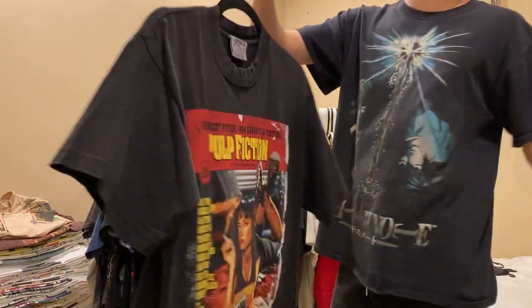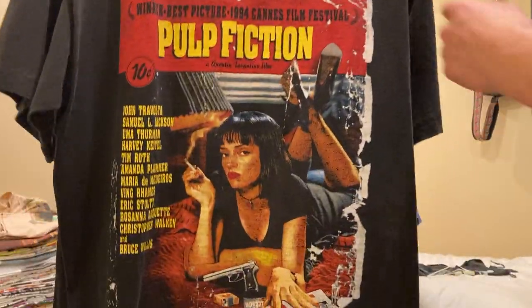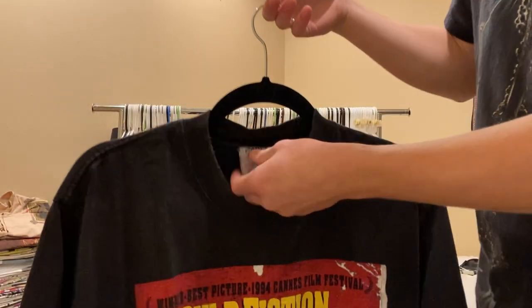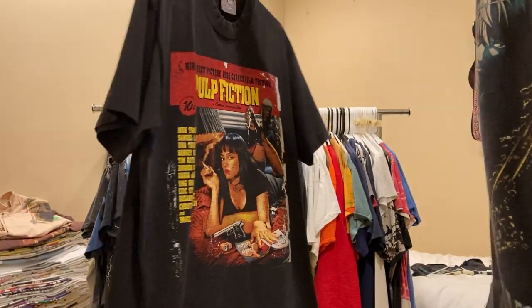Pulp Fiction - I'm not paying a thousand dollars for this shirt. It's a good quality print, but this tag - it's either early 2000s or just a modern bootleg. But yeah, still sick, I still wear it.